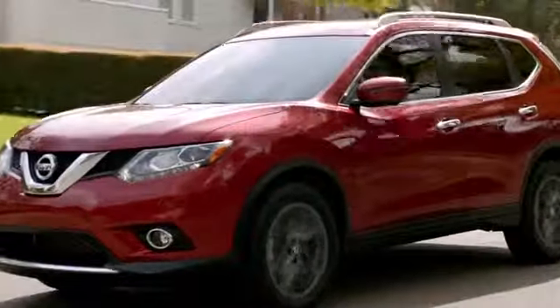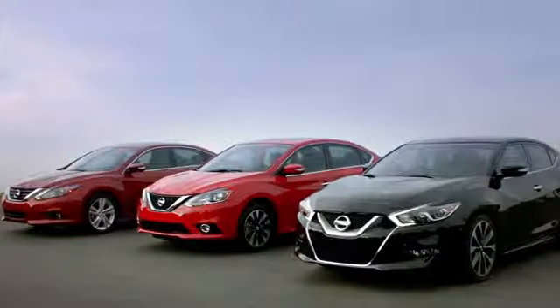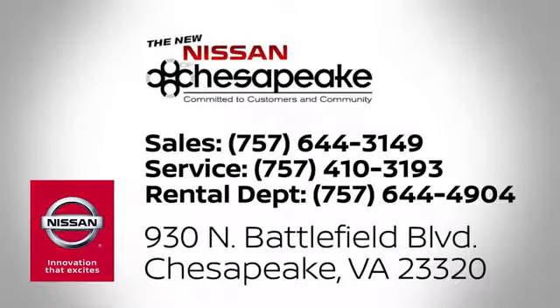At Nissan of Chesapeake we have a variety of Nissan options for just about any budget. We're your number one volume Nissan dealer in Virginia. Call, click, or stop in today. We're located at 930 North Battlefield Boulevard in Chesapeake.